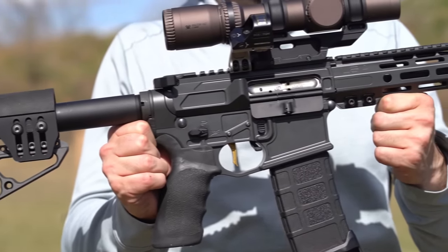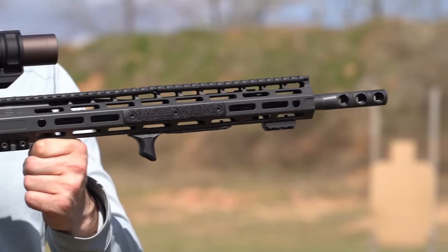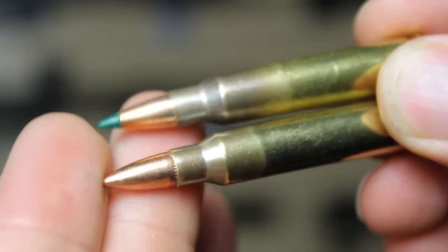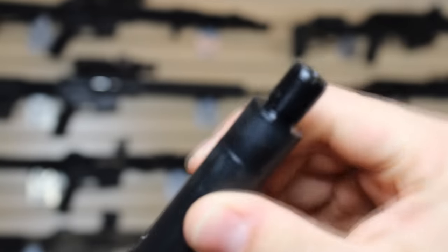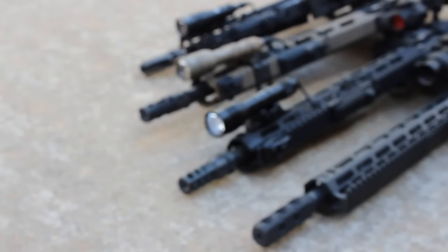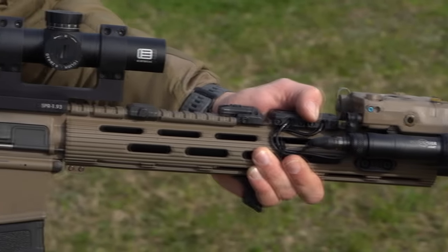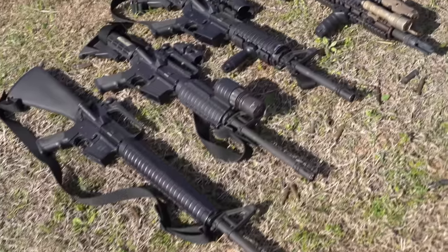Welcome back to the AR Files presented by Nine Hole Reviews. In this episode, we're going to be leveraging years of time shooting rifles of various barrel lengths with multiple projectiles across numerous sighting systems, and discuss AR-15 barrel length selection. There are some very specific opinions out there regarding which barrel length you should choose for your AR, so let's lay out the important points of consideration so that you're as informed as possible when selecting a barrel for your build or purchase.